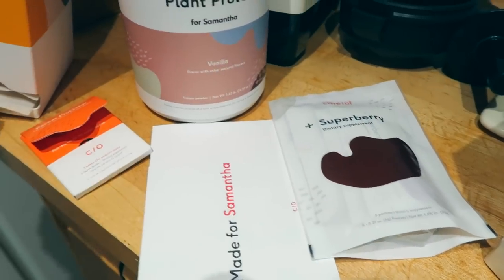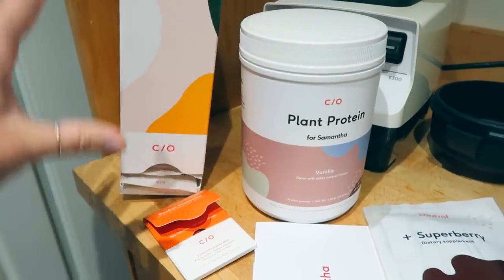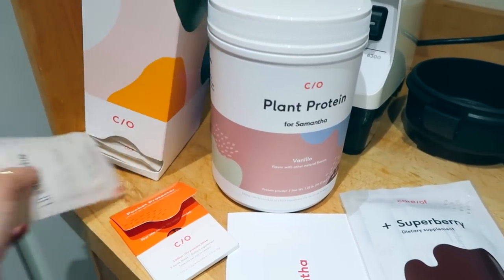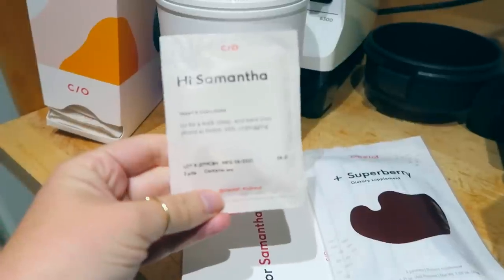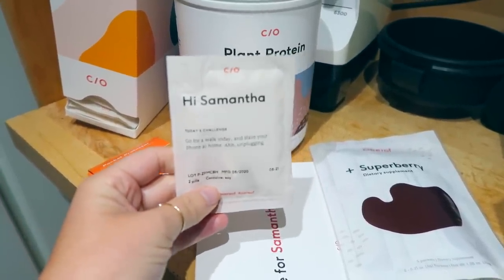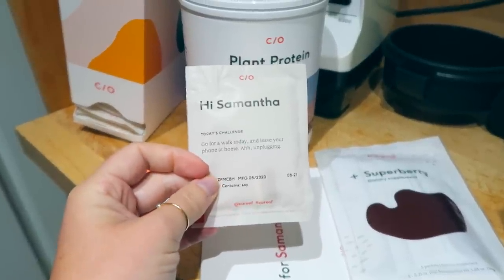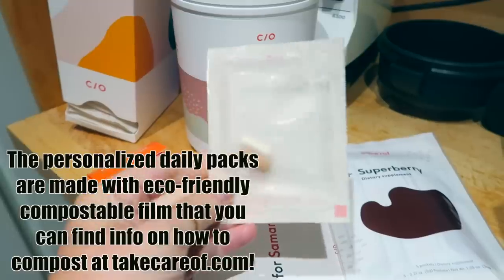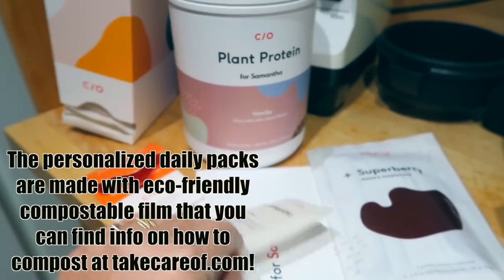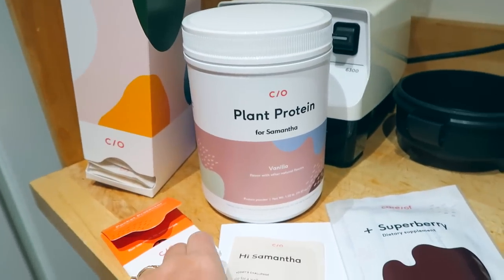As far as my vitamins — because of the elevation here they've puffed up, so normally this would sit flush but it's all puffed up because we're up so high. These are the little vitamin packets and every day there's a little inspirational quote. This one says 'today's challenge: go for a walk and leave your phone at home.' You can kind of see through the packet — it shows the probiotic formula and vitamin C. This is a 30-day supply, so you take them every single day for 30 days.